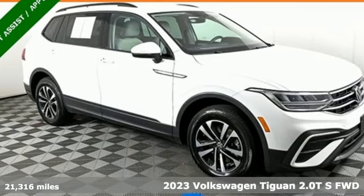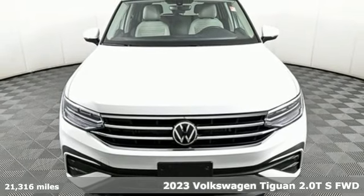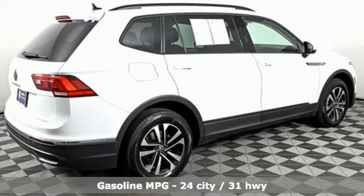Here's a 2023 Volkswagen Tiguan. Poise, strength, and legitimate functionality for your ambitious lifestyle. It comes with the features you need, and better yet, want.